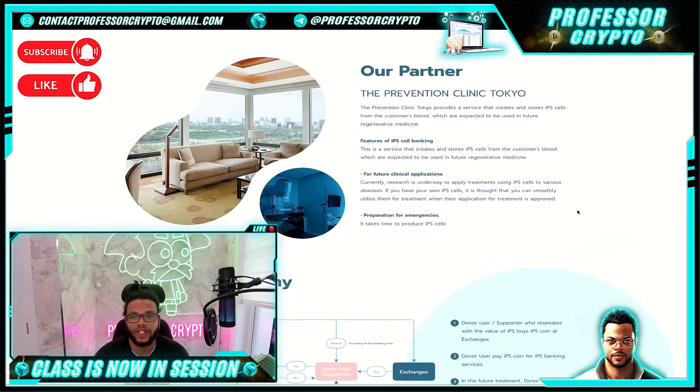Their partner, the prevention clinic in Tokyo, provides a service that creates and stores IPS cells from the consumer's blood, which are expected to be used in future regenerative medicine. The IPS cell banking is a service that creates and stores IPS cells from the customer's blood, which are expected to be used in the future for regenerative medicine. For future clinical applications, research is currently underway.